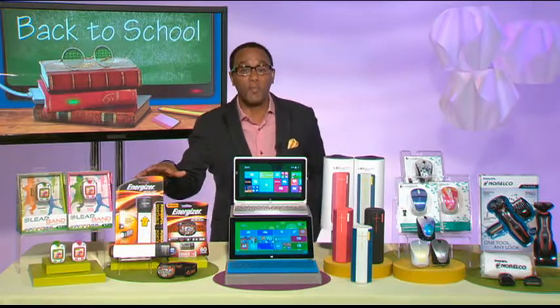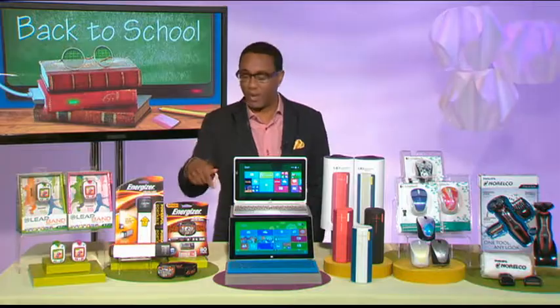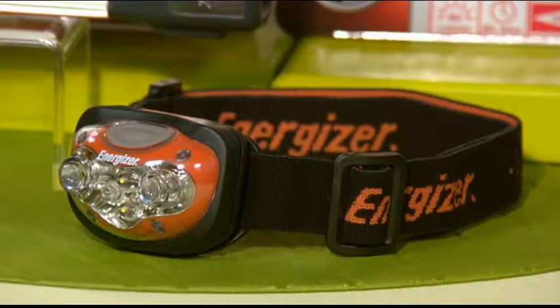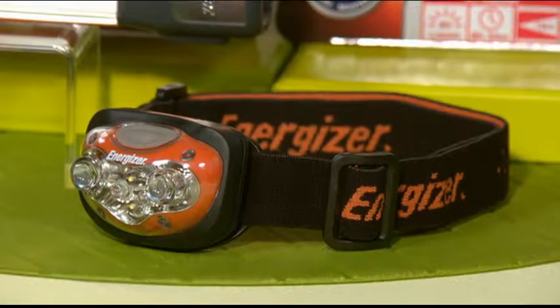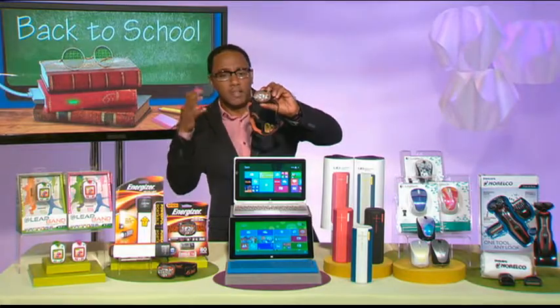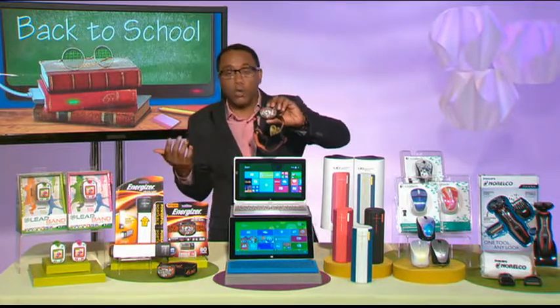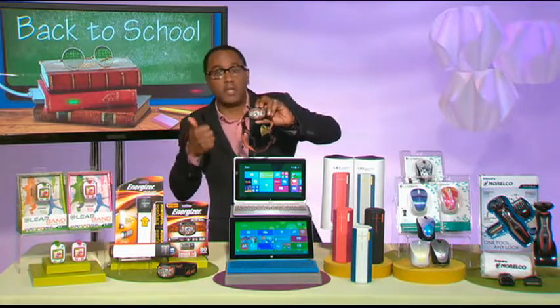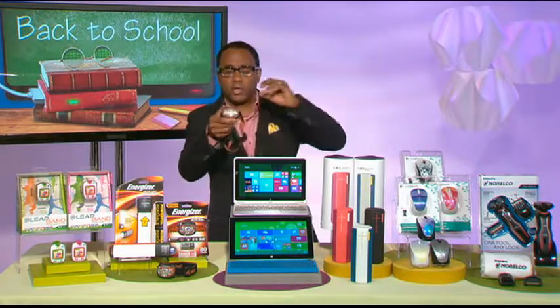Also for the dorm room and for going back to school, you want to be safe but also not disturb your roommate. So Energizer has you covered on both fronts. They have the LED headlight. I love these LED headlights — they're lightweight, super versatile. Wear it right over your head. This could be great for late night studying, but also for safety at night. If you walk across campus late at night or you're cycling or jogging, you're going to want to wear this. This will give you that extra feeling of security.